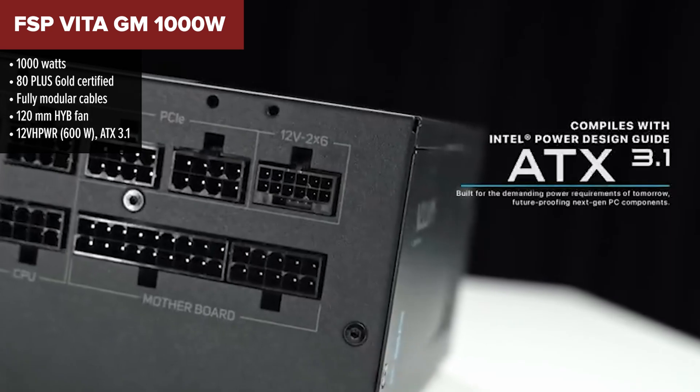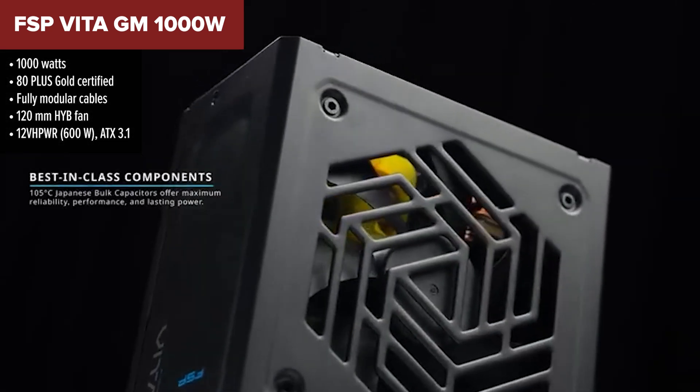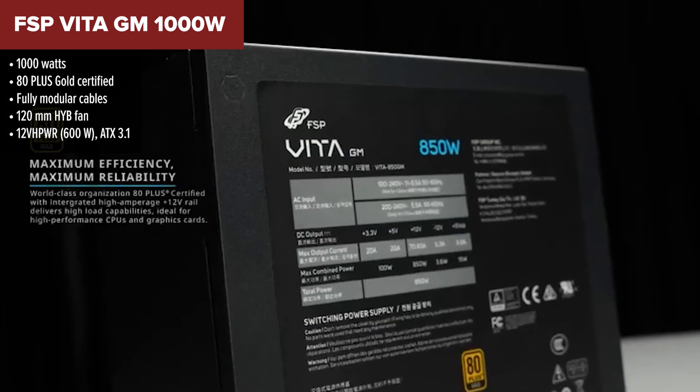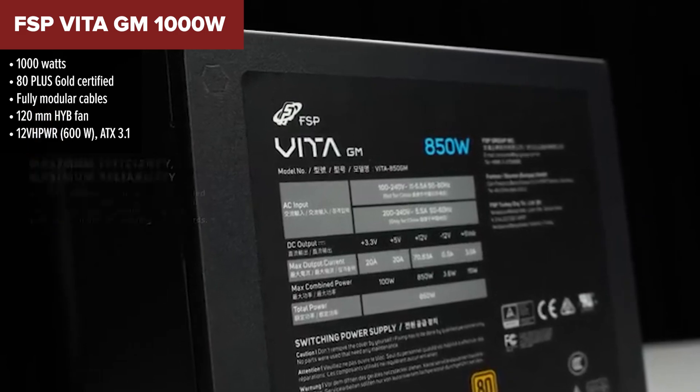Sliding into third place, the FSP Vita GM 1000W is a strong, no-nonsense power supply that punches well above its price tag. FSP might not be flashy, but it's known for making dependable, efficient hardware that gets the job done.